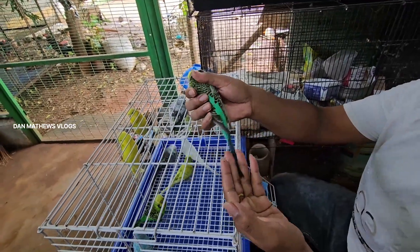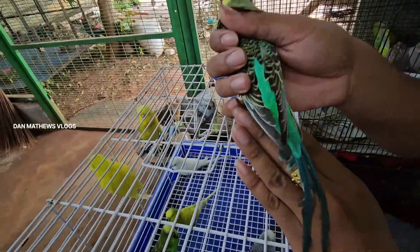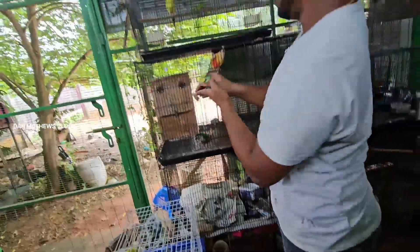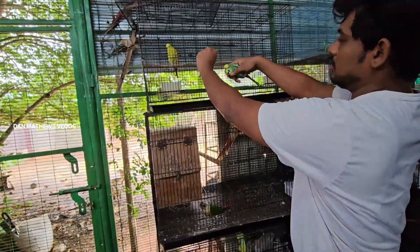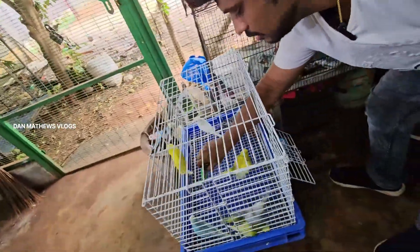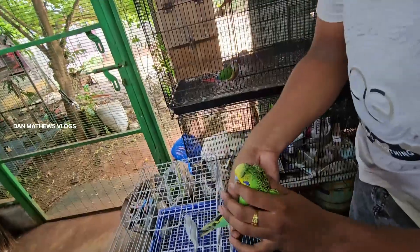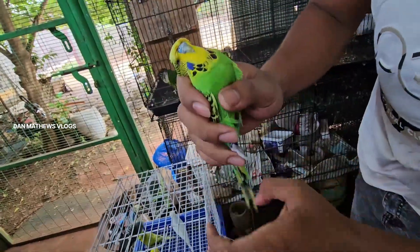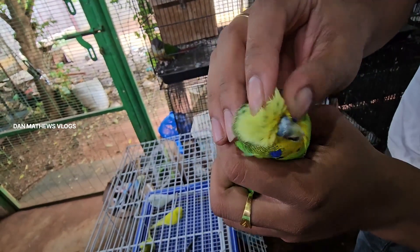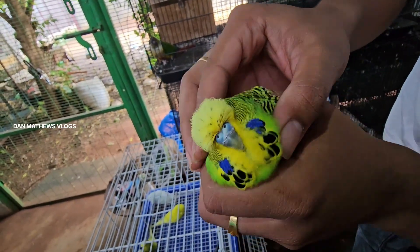If you see the crest, it's a good size and a good length. This is a female. If you know the crest, it's a full crest.